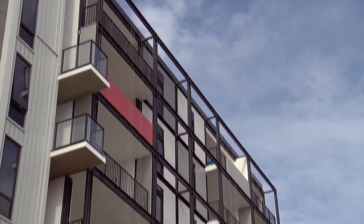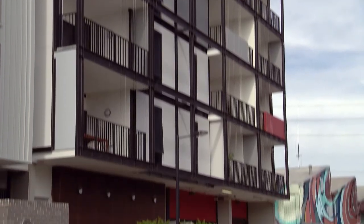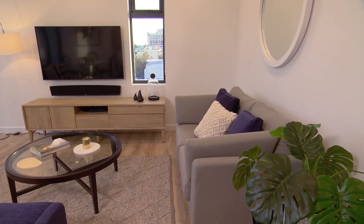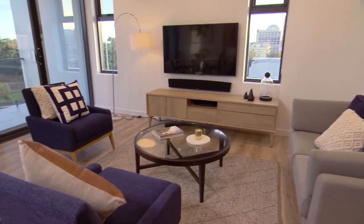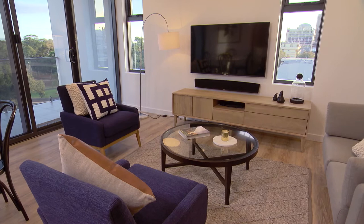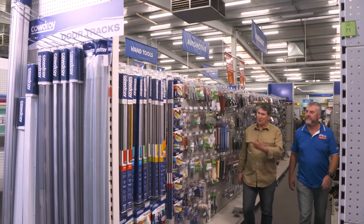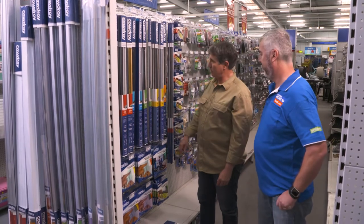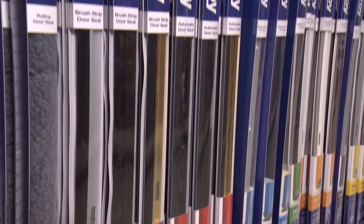Australians of all ages are making the choice towards higher density living, and a priority in these compact homes is the need to maximise space efficiently through innovative and creative designs and products. A great place to start your space-finding mission is to head into your local Mitre 10.